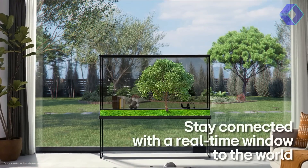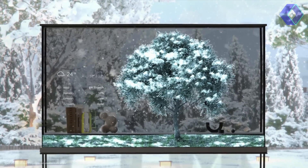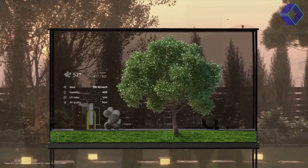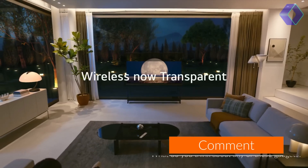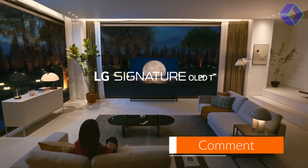While LG is still finalizing details like the sound system and the possibility of including a shelving unit, the OLED-T stands as a testament to LG's commitment to innovation and design excellence. This TV is not just about watching — it's about experiencing a new level of visual artistry.